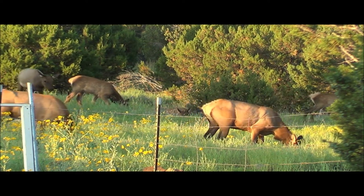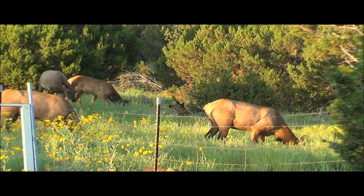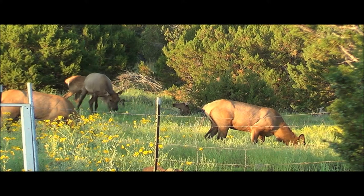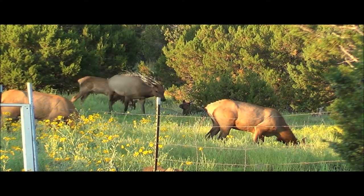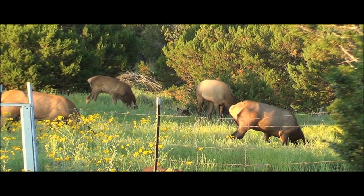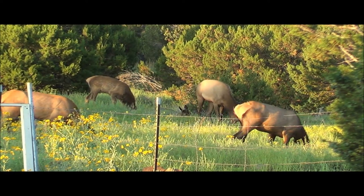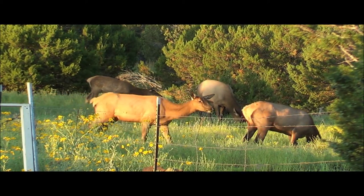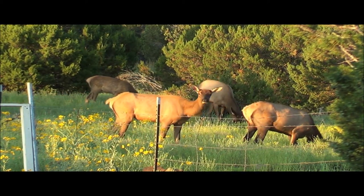Did you know elk live to be about 15 years old? Why? That's how old they get — 15 years. Some dogs can live up to 20 years. We live up to like a hundred years or more. It depends on how healthy you keep your body.